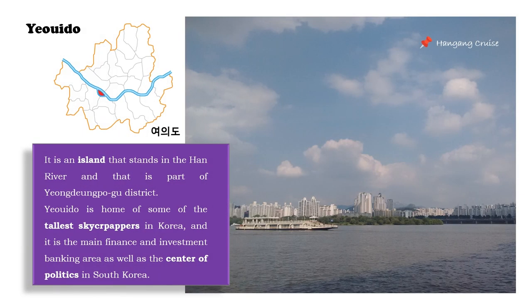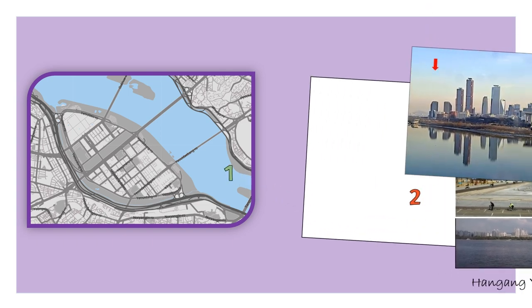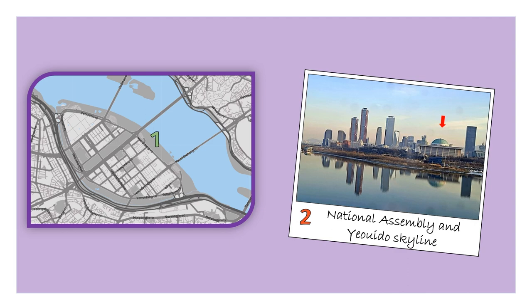Finally, the last area I want to show is Yeouido, which is an island standing in the Han River and part of Yeongdeungpo-gu district. Yeouido is home to tall skyscrapers and is the main finance and investment banking area of Seoul, as well as the center of politics in South Korea. As an island, outdoor activities in Hangang Yeouido Park are a must, including riding a bicycle, picnics or badminton, among many others. Another view you cannot miss is the National Assembly and the Yeouido skyline.